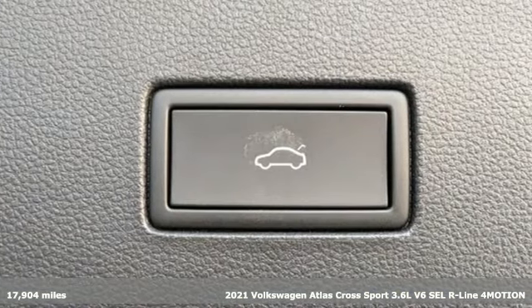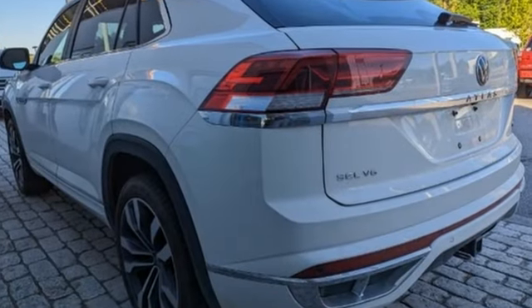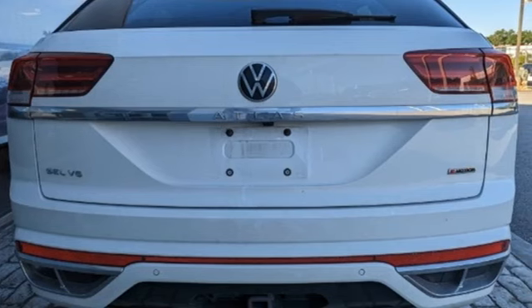It comes nicely equipped with features you'll love: V6 engine, dual zone climate control, streaming audio, steering assist cruise control, and heated steering wheel.